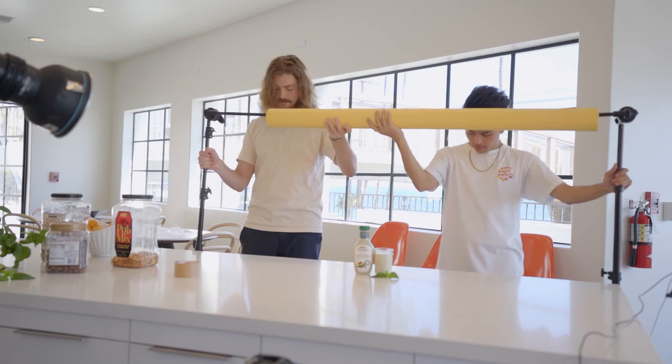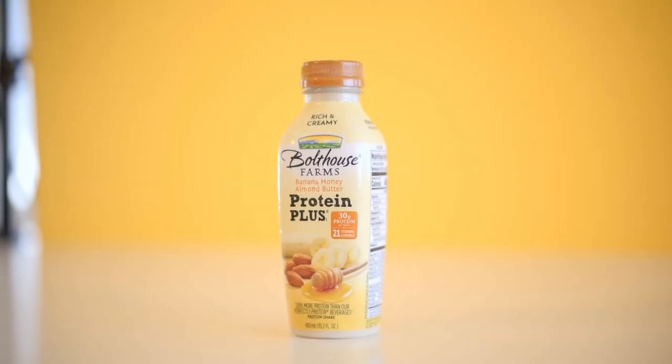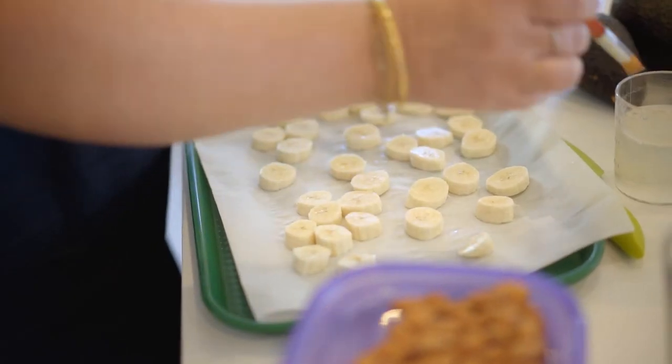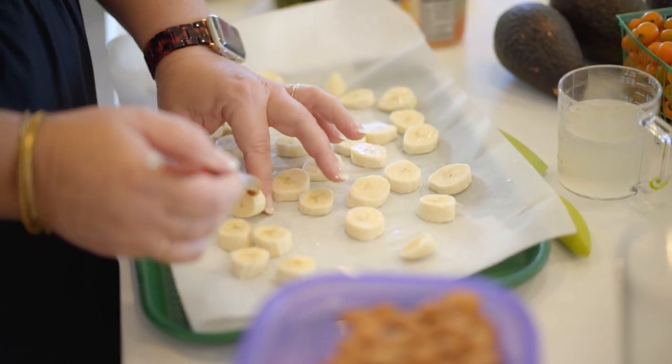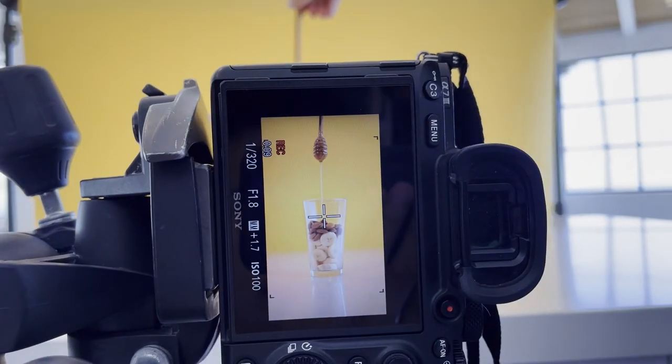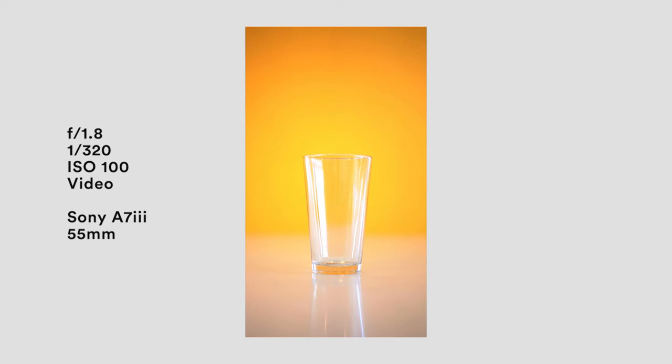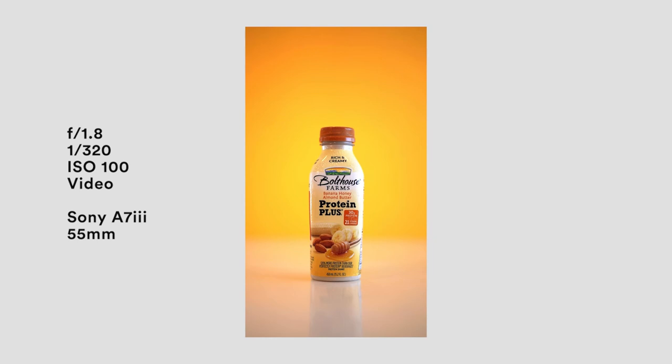Moving on to one of my favorite shots of the batch — this was to highlight their protein banana honey almond butter smoothie. Our food stylist came in clutch again. We really wanted to showcase every single ingredient used in the smoothie. This was meant to live on IG Stories, where every time you tapped on the story you'd feel like you were building your own smoothie. I was super stoked with how this one turned out, especially the bokeh in the background. The only setup change from the last shot was that the product was further from the background and closer to the camera. In post, I just added some contrast and vibrancy.